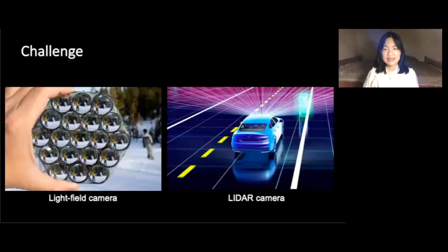The light field camera is like compound eyes with a lens array. The challenge is slow imaging speed because it requires a large format sensor to read out all the light field information. In contrast, the LiDAR camera is like time-of-flight echolocation and has fast imaging speed, but the camera format is limited to a single pixel or a line sensor.